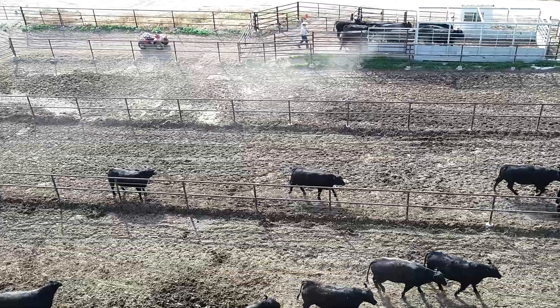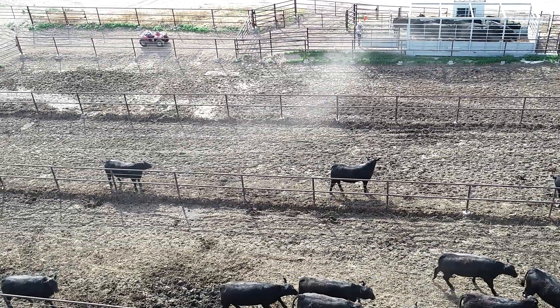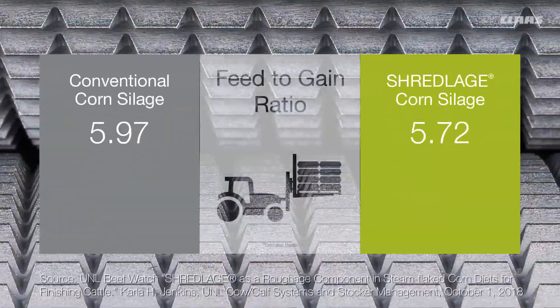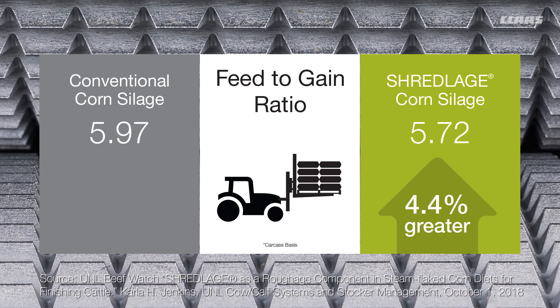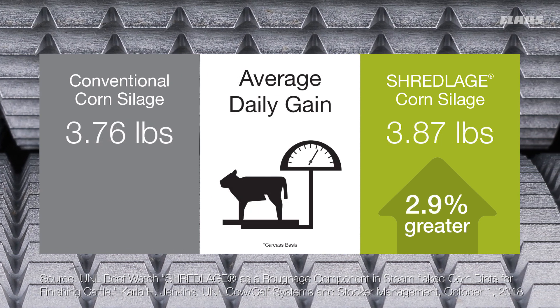The cattle fed rations containing both 9% and 14% Shredlage showed significant benefits over traditionally processed corn silage. In fact, the finishing beef cattle that were fed Shredlage showed a 4.4% greater feed-to-gain ratio than those fed conventional corn silage, as well as a 2.9% greater average daily gain.